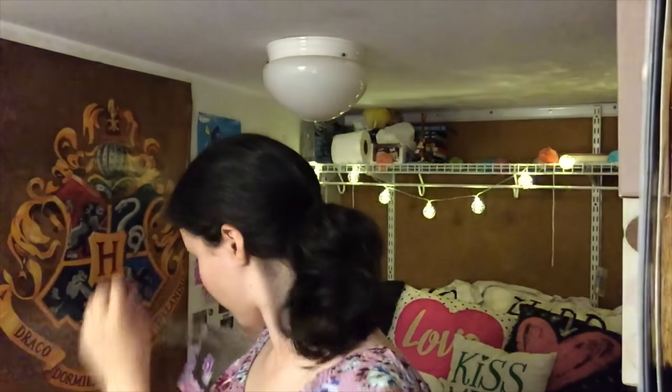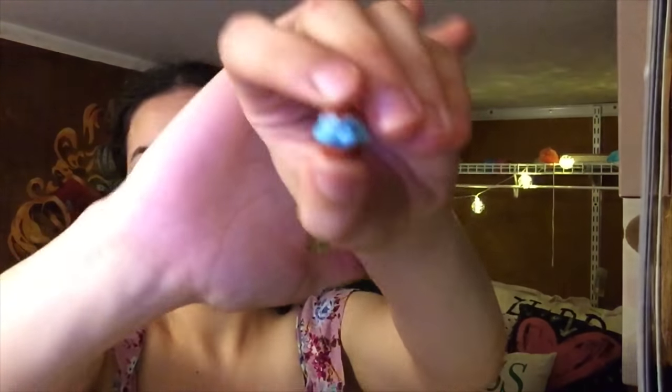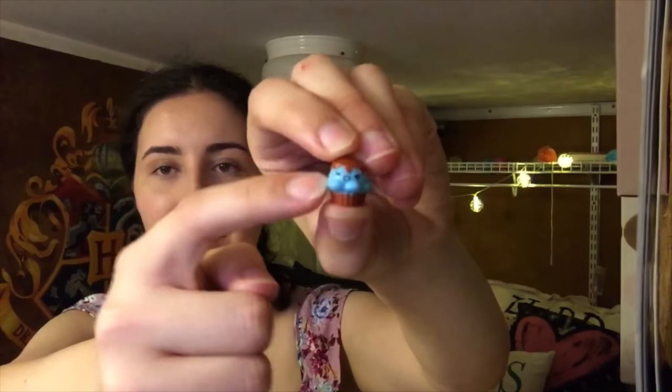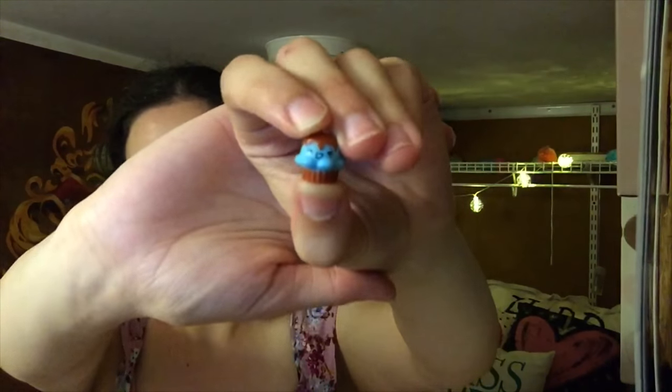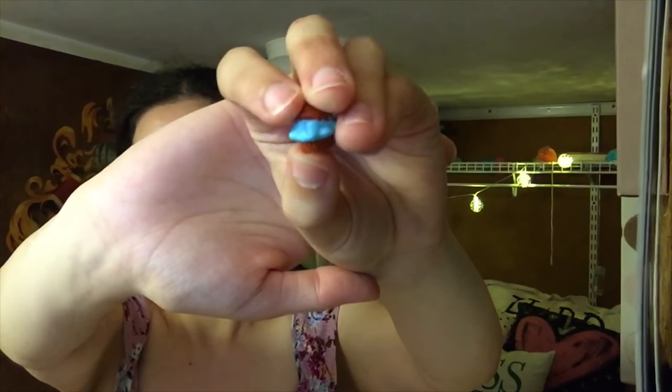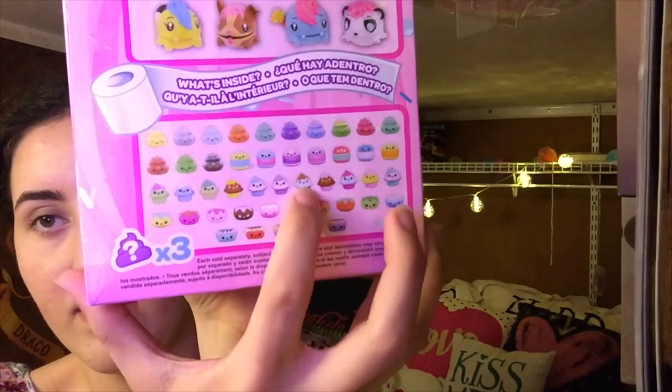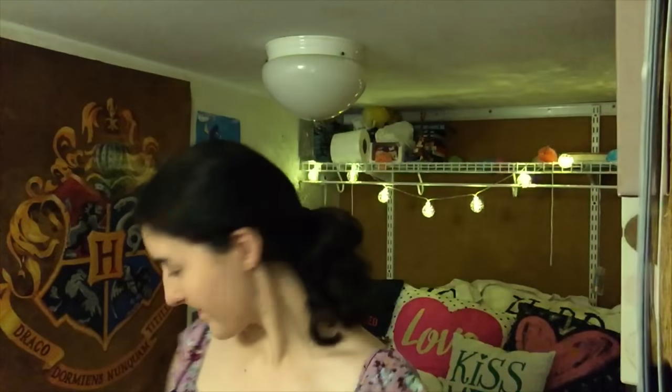So now we have two macarons. Opening the next blind bag — it's another cupcake. It has a brown bottom, blue middle, and a brown top, with eyes squeezed shut and mouth open. Found it on the collector's guide — I think it's that one right there.